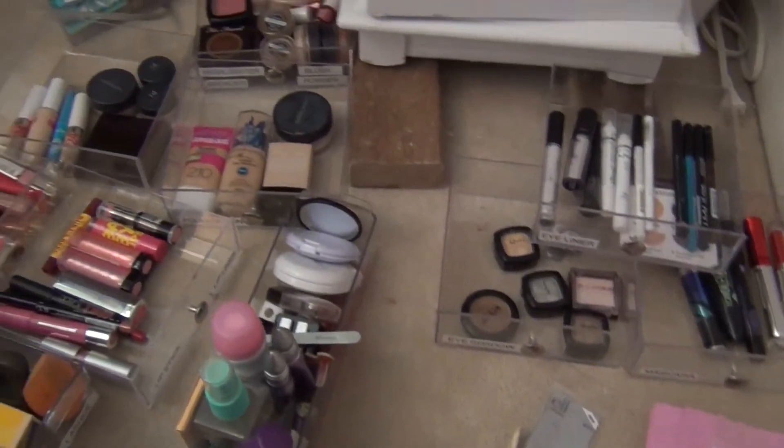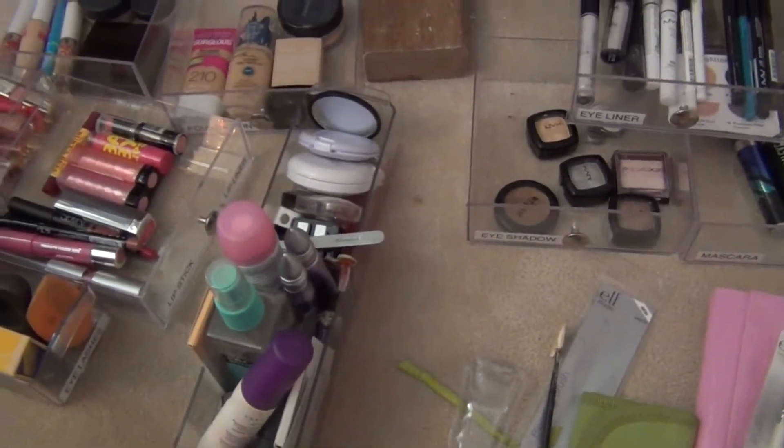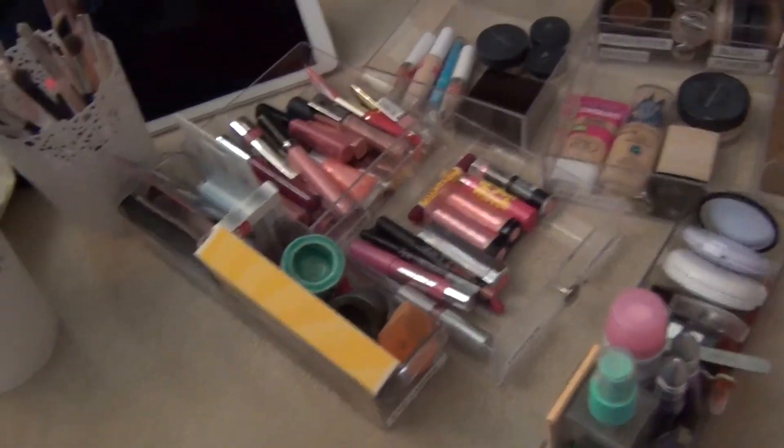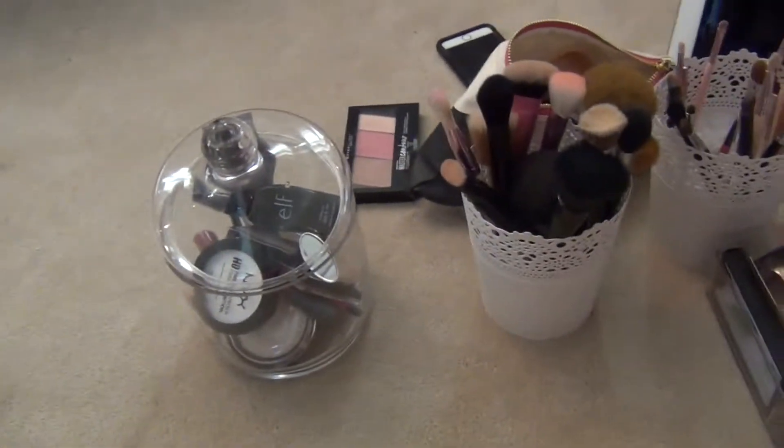Here is everything all laid out. I'm also going to go through my makeup brushes. This is my everyday makeup. I probably won't show you guys while I'm sorting through since I don't have my tripod right now, but I will show you the before and after.